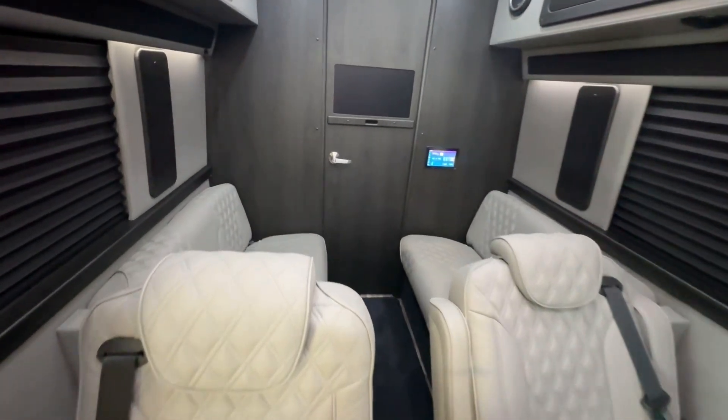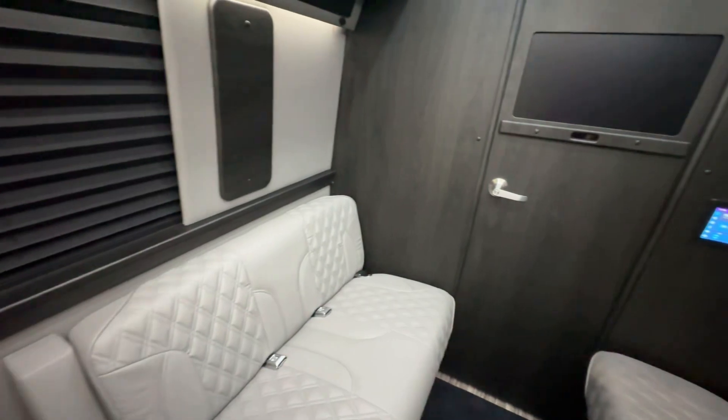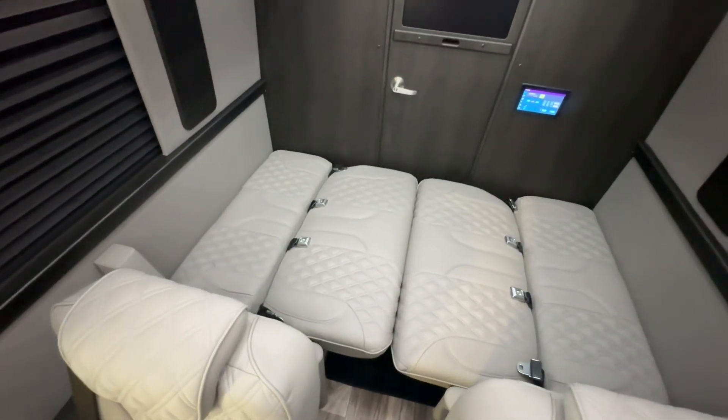As we take a look at the back of the van, there are two benches facing each other that can easily be transformed into a bed in seconds.